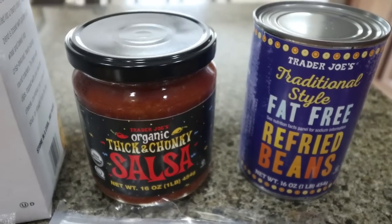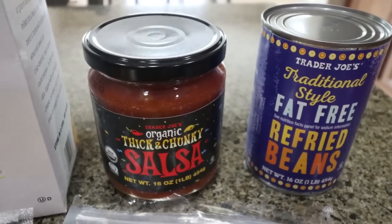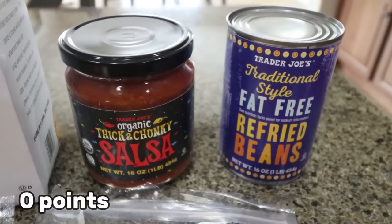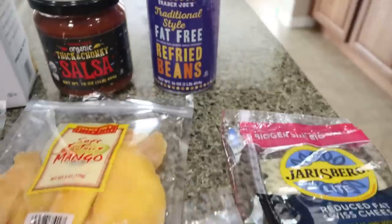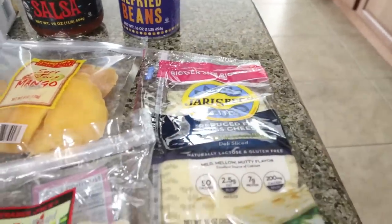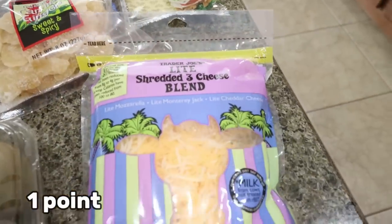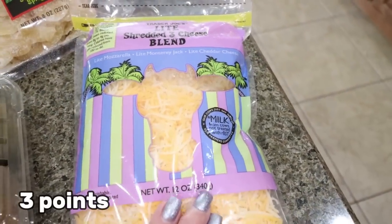I grabbed some salsa for my bootcamp girls' night out. We're doing a taco bar and I'm in charge of guacamole, salsa, and fat-free refried beans. I love the ones from Trader Joe's because they have some seasoning — so good. And I grabbed another pack of my Jarlsberg light Swiss — I love this cheese — and another bag of the light three-cheese blend, also one of my favorites from Trader Joe's.